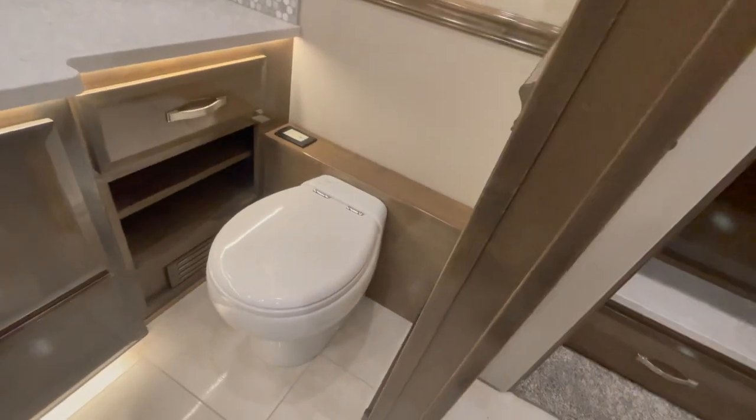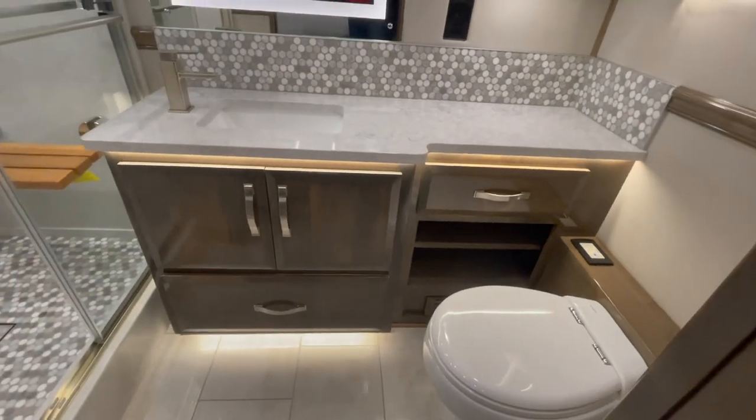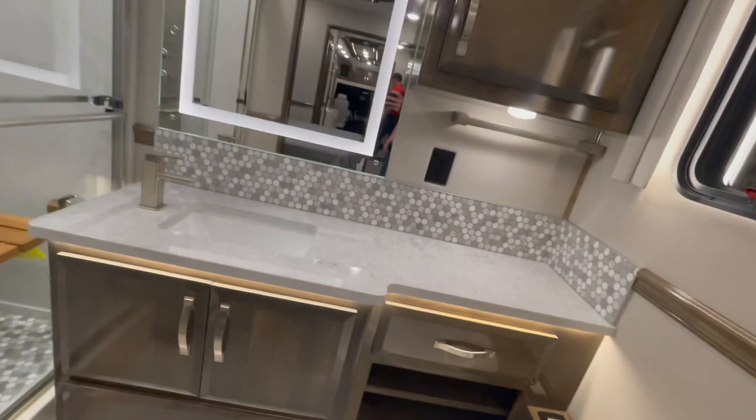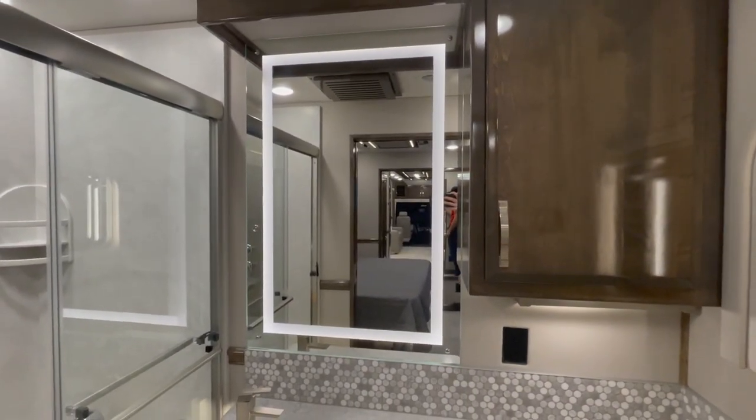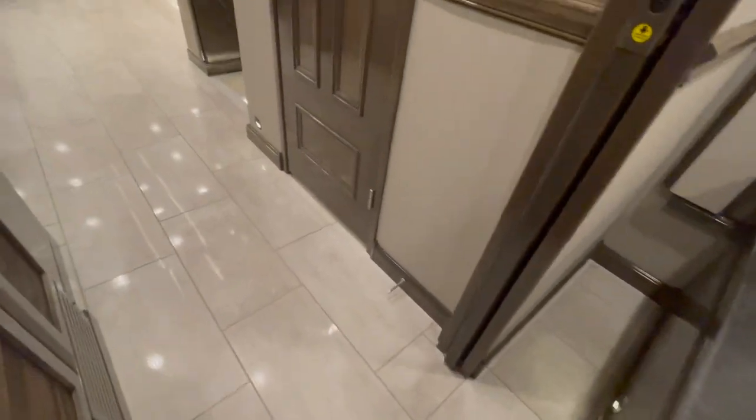On to the master bath — you've got another Tecma vacuum flush toilet. Day and night shades that are electronically controlled, with an emergency exit window. We've got the vanity, tiled backsplash, nice cabinetry, and a lighted mirror — that white rectangle around the mirror is actually a light. How cool is that? Tiled shower that sprays the front of you, the bottom of you, and from above — it'll rain on you. And the heated floor — two zones. You've got electronic heat strips in the floor: one control runs the front half of the coach and the other runs the back half.